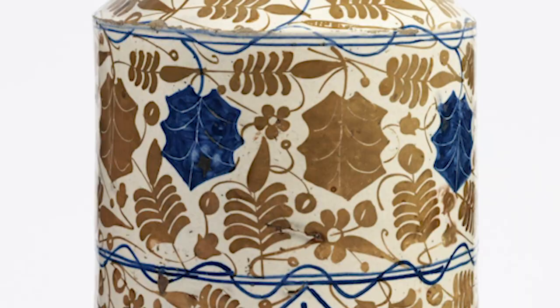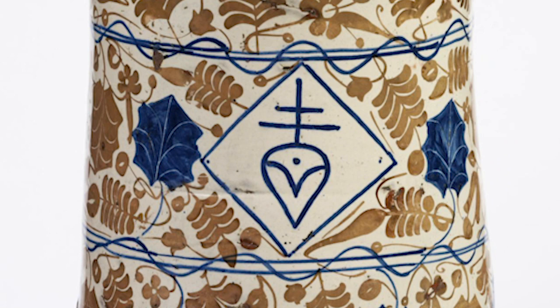It has a central diamond with a symbol of a merchant bank, and the scale is approximately 39.4 centimetres by 19.7 centimetres. It was used in apothecaries for everyday storing of medicinal herbs.